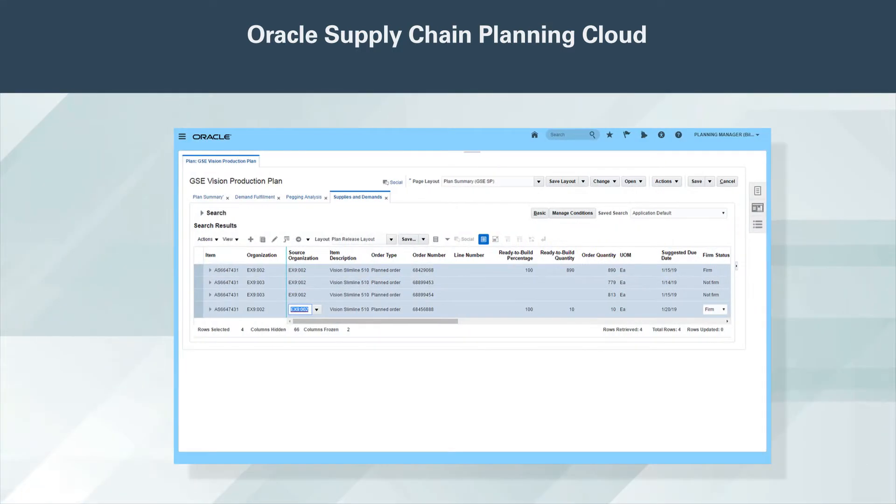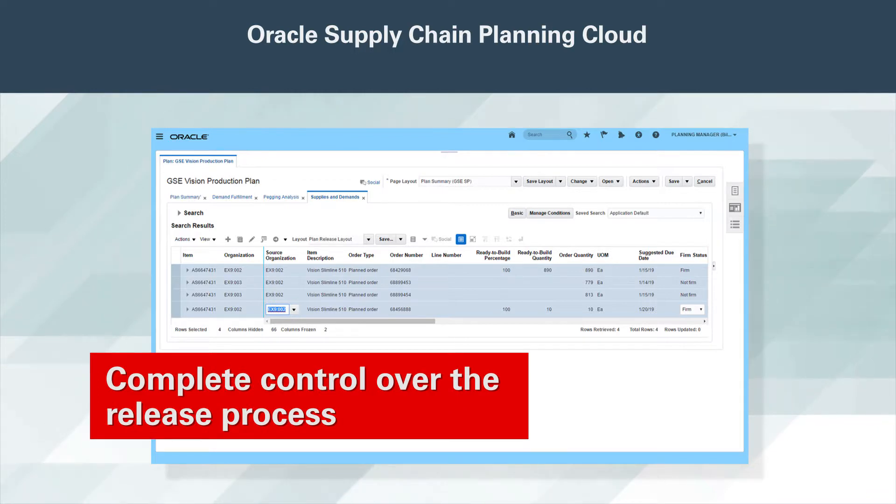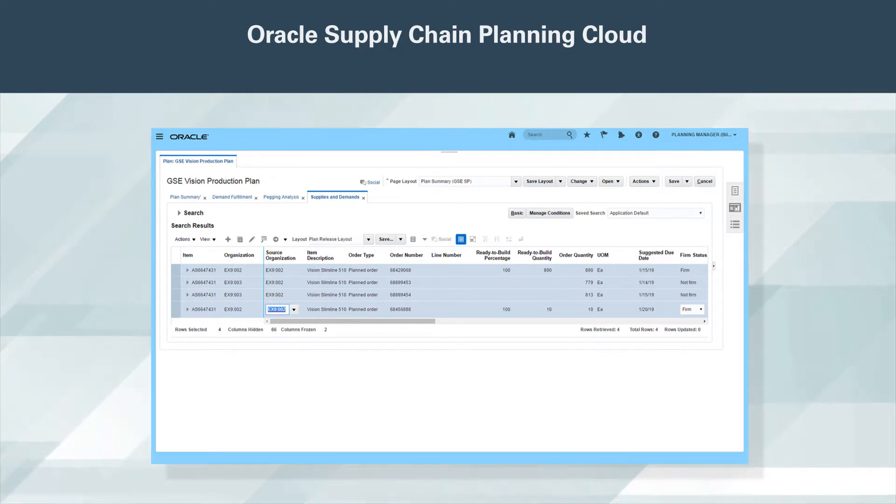When you're ready to execute, you can review pegging, adjust supplies, and release planned orders to respond to forecast, order, and safety stock demands. Oracle Supply Planning Cloud gives you complete control over the release process. Supply Chain Orchestration automatically converts your planned orders into purchase requisitions, inventory transfers, and manufacturing work orders as required, and monitors them through completion.